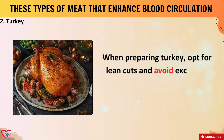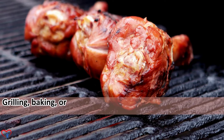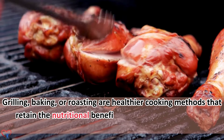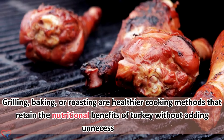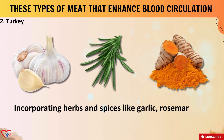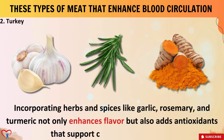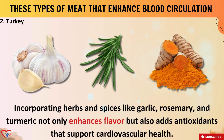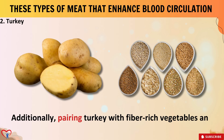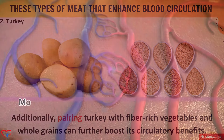When preparing turkey, opt for lean cuts and avoid excessive frying or cooking with added fats. Grilling, baking, or roasting are healthier cooking methods that retain the nutritional benefits of turkey without adding unnecessary fats. Incorporating herbs and spices like garlic, rosemary, and turmeric not only enhances flavor but also adds antioxidants that support cardiovascular health. Pairing turkey with fiber-rich vegetables and whole grains can further boost its circulatory benefits.